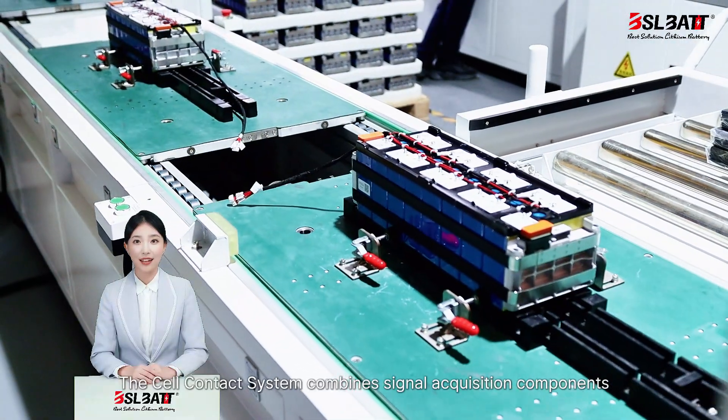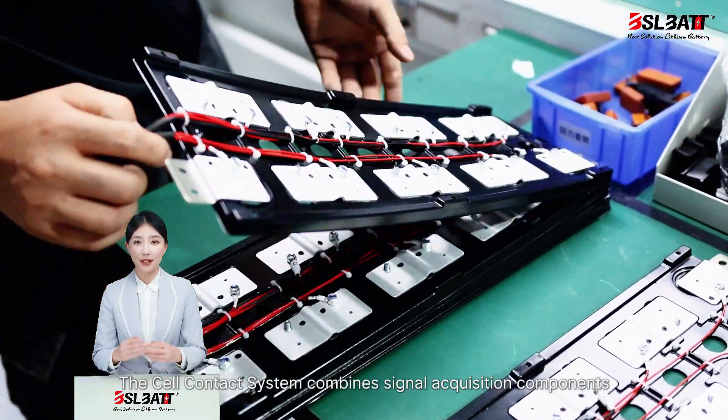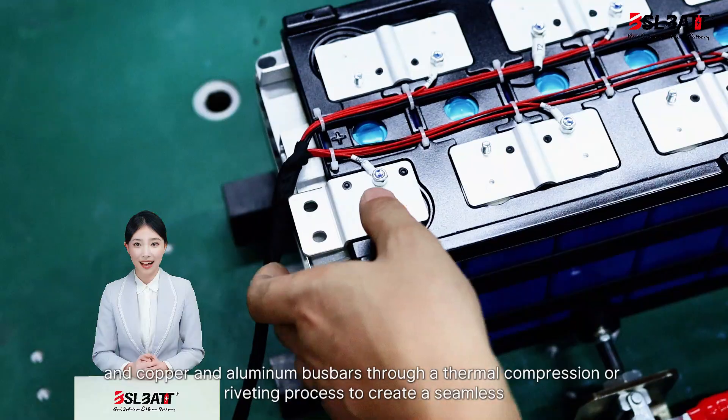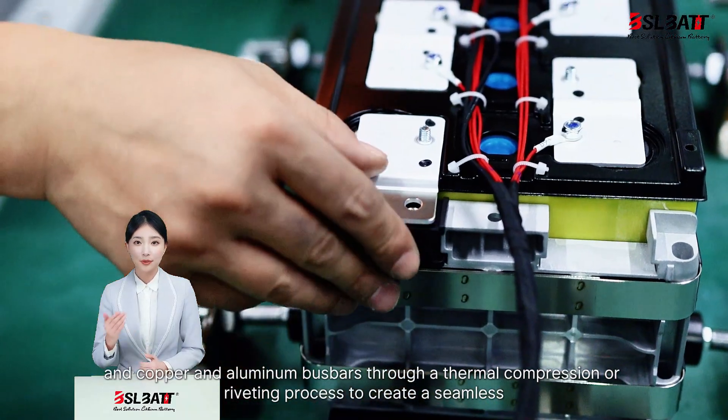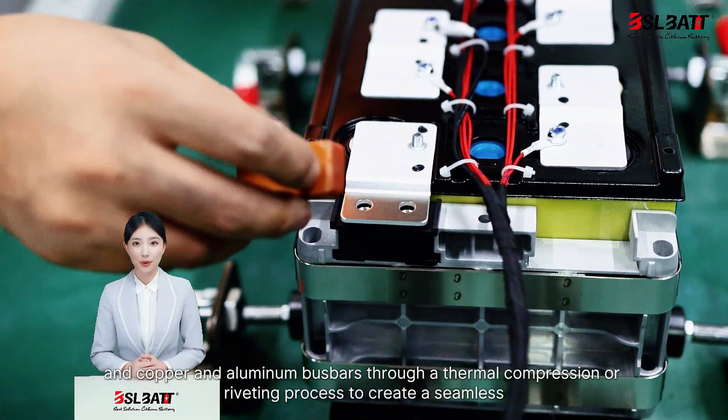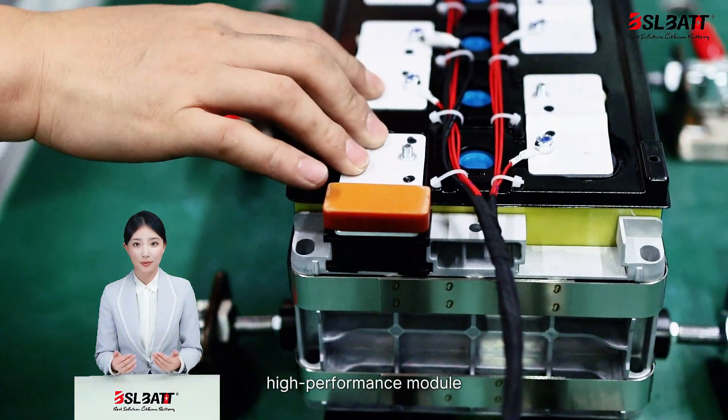The cell contact system combines signal acquisition components, plastic structural parts, and copper and aluminum busports through a thermal compression or riveting process to create a seamless, high-performance module.